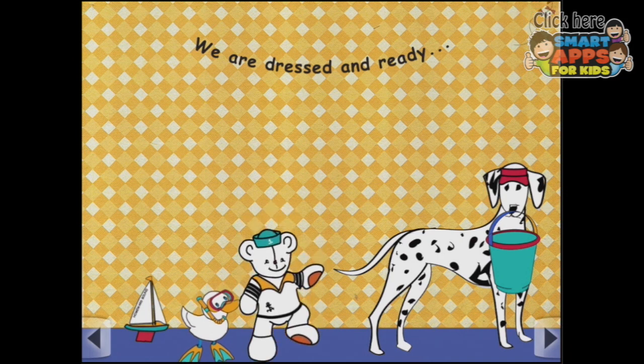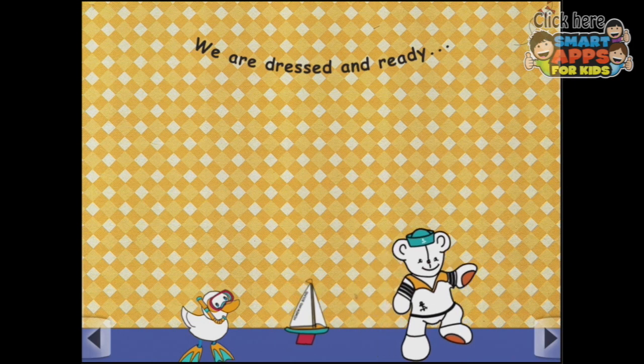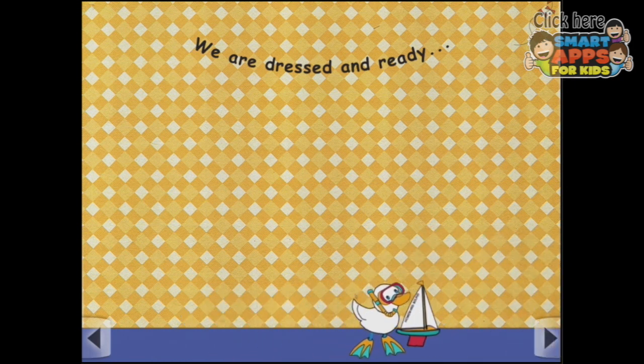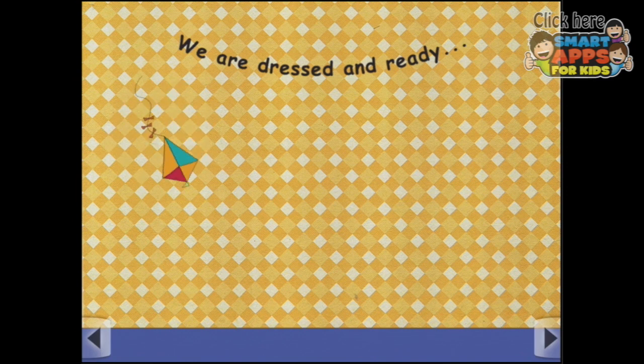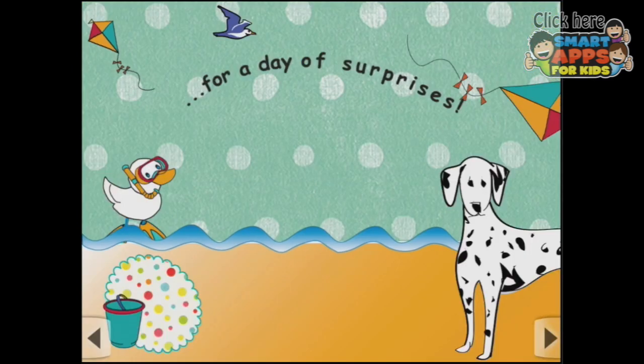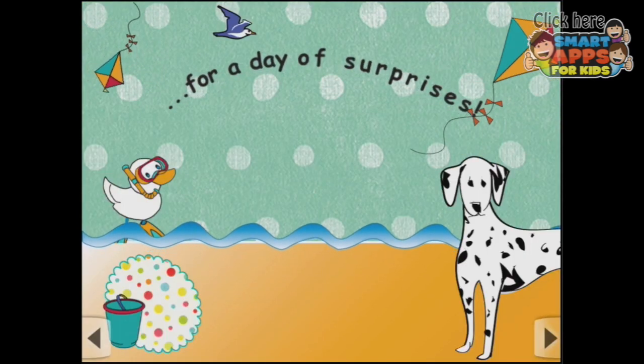Now here's the first page, and there are all these interactive elements and they're all going. The words don't read themselves until you tap them. We are dressed and ready. And there goes the kite — the kite's gone now too. They've all gone somewhere. Let's go and find out where. For a day of surprises.